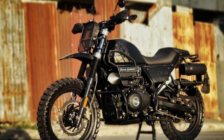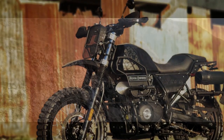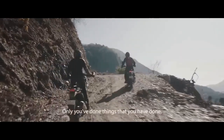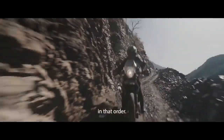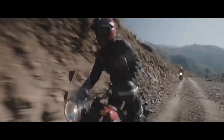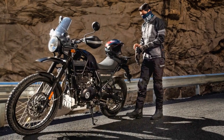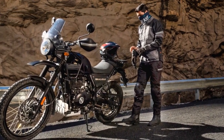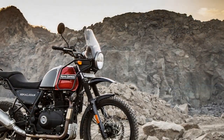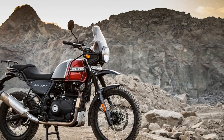Riding Experience. What truly sets the Royal Enfield Himalayan apart is the sense of adventure it imparts to riders. It beckons you to explore uncharted territories and discover the world beyond the beaten path. The upright riding position, comfortable seat, and excellent ergonomics make it an ideal companion for long journeys. The windscreen effectively deflects wind, reducing rider fatigue during extended rides. The motorcycle's fuel tank has a generous capacity, allowing for long stretches between refueling stops.